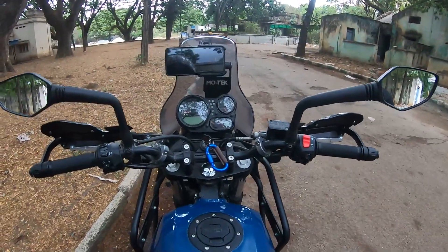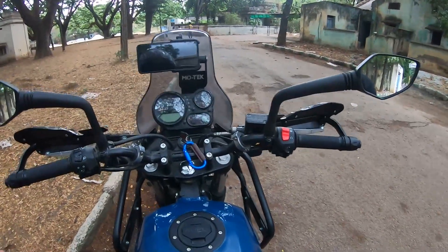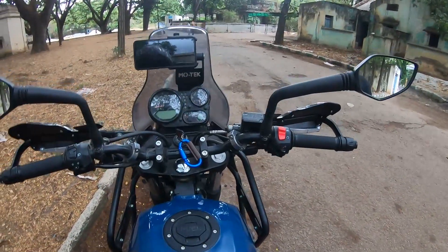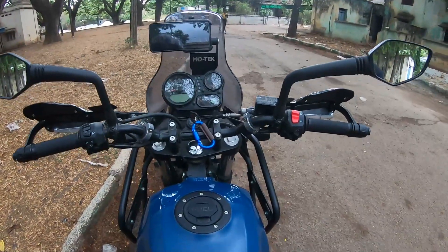This upgrade is for my safety and others' safety on the road. Safety is very important. These mirrors are worth it — go for KTM 390 ADV mirrors for the Himalayan.